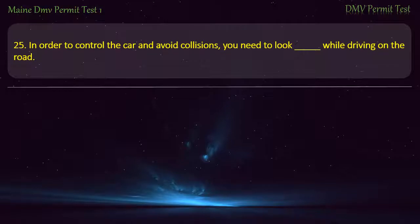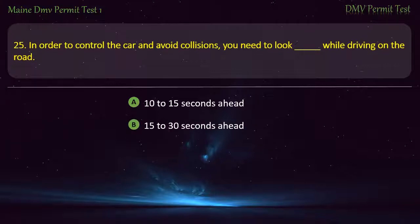Question 25. In order to control the car and avoid collisions, you need to look while driving on the road: 10 to 15 seconds ahead. 15 to 30 seconds ahead.